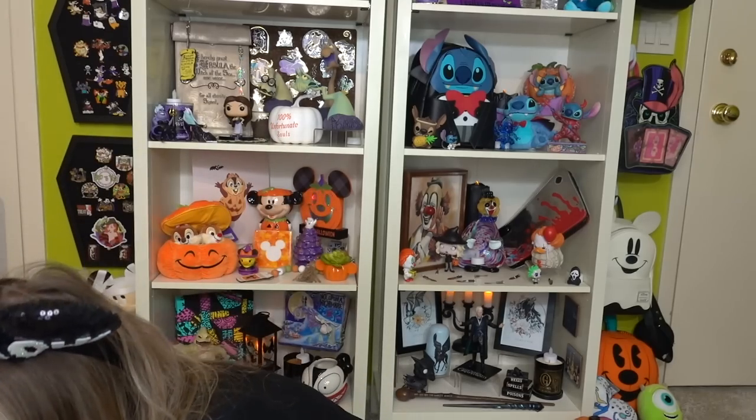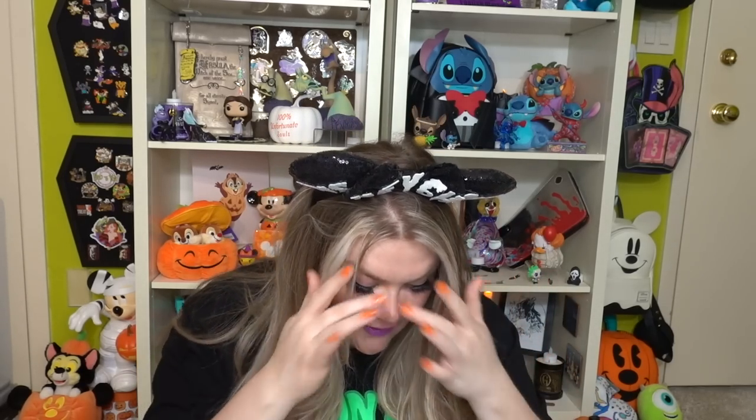I did not expect to buy as much as I did, but there were certain things I just could not pass up for my Halloween collection and also my regular costume collection. Also, Telly's here — if you see her tail or hear scratching, she loves scratching on paper and plastic bags. I have a big one in front of me so I'll try to keep the noise down. Here are the things we purchased from Spirit Halloween.